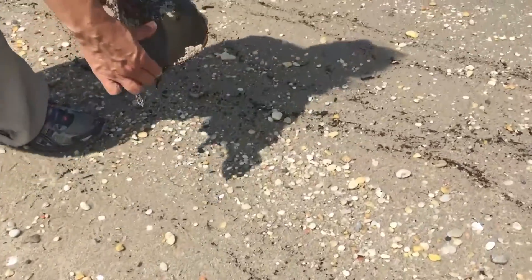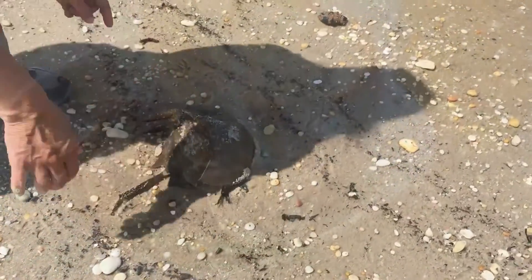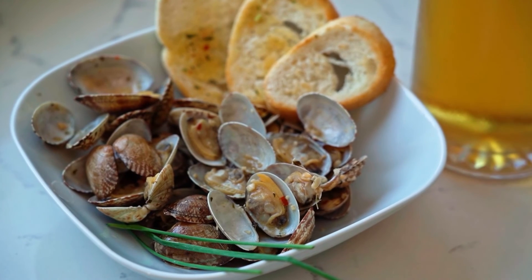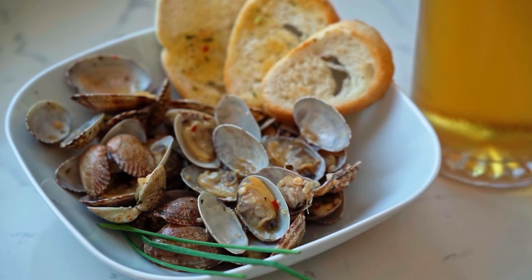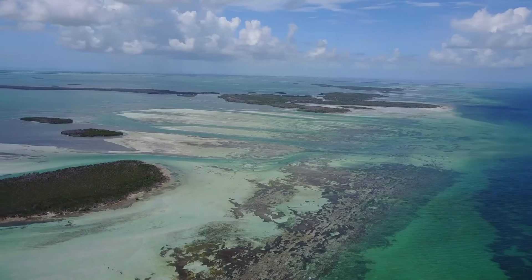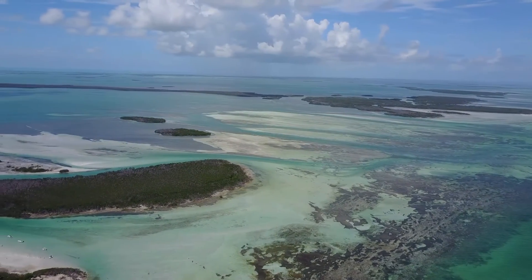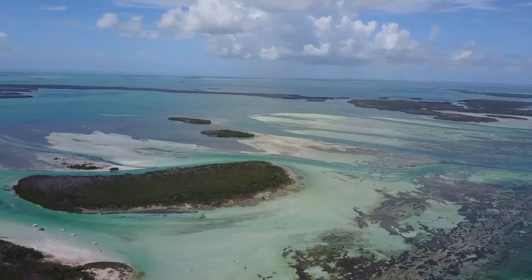In some parts of their range, mangrove horseshoe crabs are eaten by humans. However, reports suggest their meat and eggs can be poisonous to consume due to their contaminated bivalve diet. The bivalves eat toxic algae, and the toxins remain in the mollusks to get passed on to whatever animals eat them.